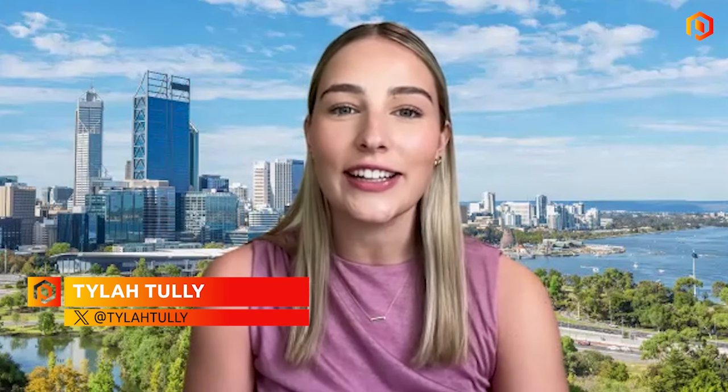Hello, and welcome back to the ProActive Studio. I'm Tyler Tully, and today I'm joined by Cyclone Metals' CEO, Paul Behrendt, who's going to talk us through how Cyclone completed a pilot production run of direct reduction, or DR, iron ore pellets at its Iron Bear project in Canada. Paul, thanks for joining us today.